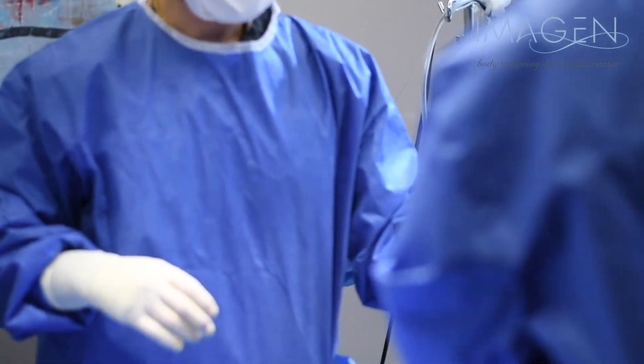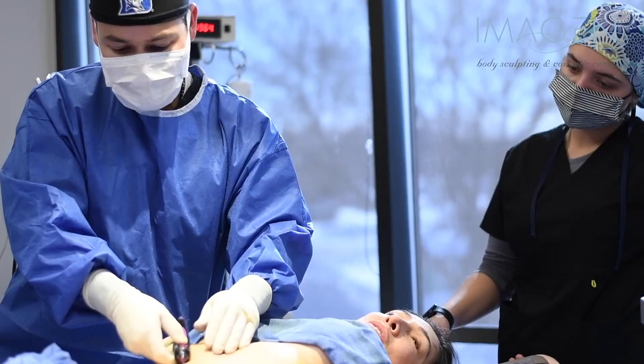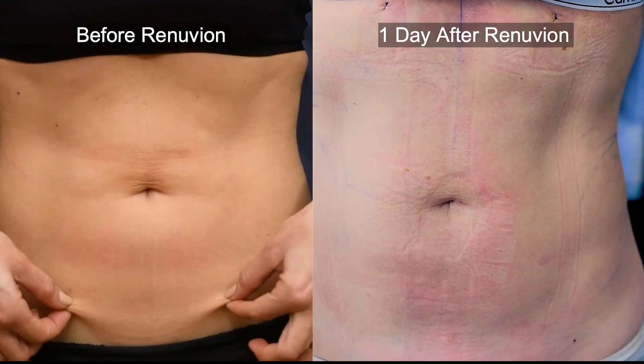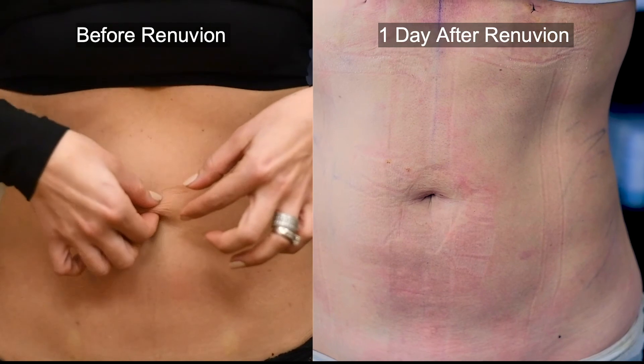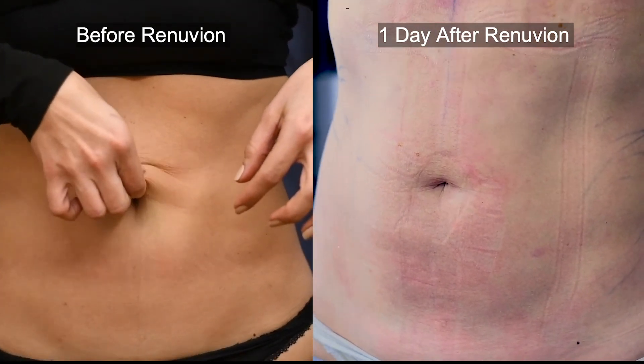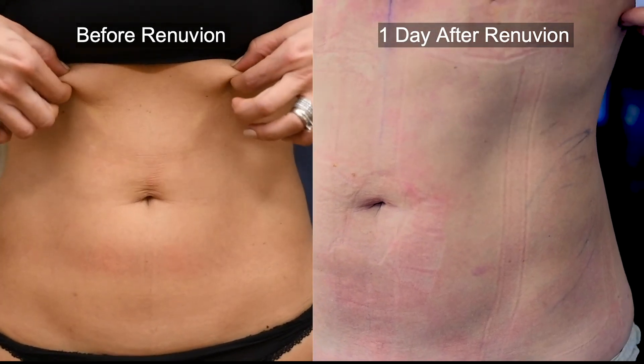A lot of practices are stuck doing what's now called traditional liposuction instead of adding new technologies. I believe that the combination of good surgical skills, experience, and amazing technology now available will always provide patients with the best results while maintaining a high standard of safety. We're very excited to bring this new technology and offer it to patients.